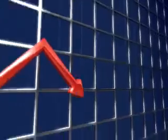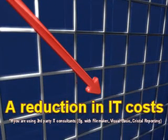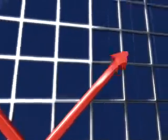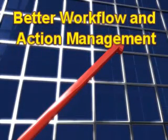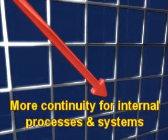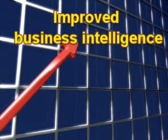We guarantee a reduction in IT cost. Better success with improvement initiatives. Better workflow and action management. More continuity for internal processes and systems. Improved business intelligence.